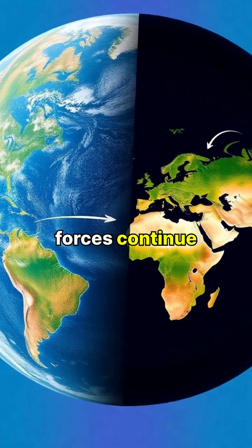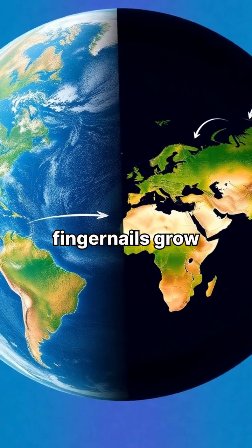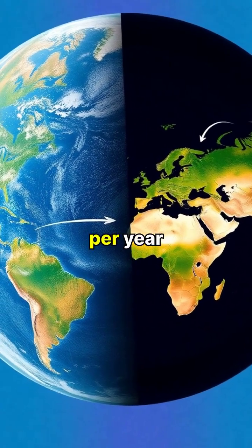The same forces continue today, moving continents at roughly the speed our fingernails grow — about 2.5 centimeters per year.